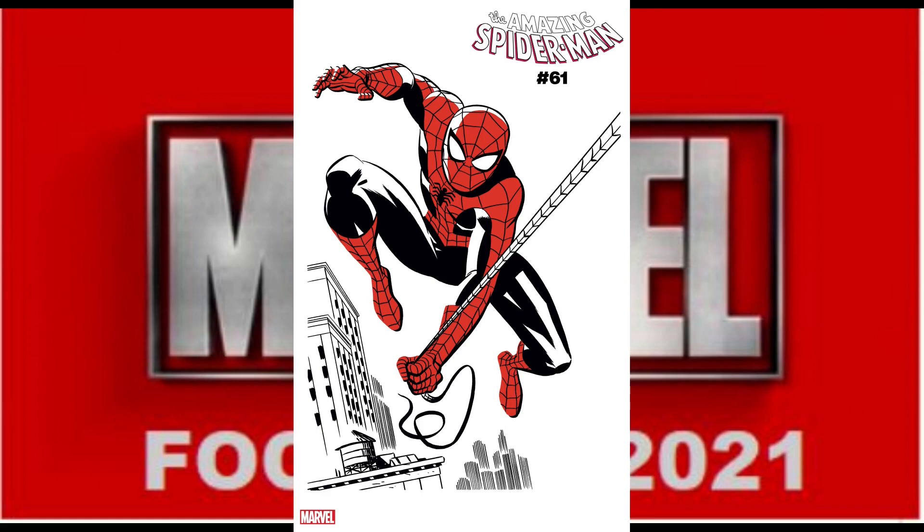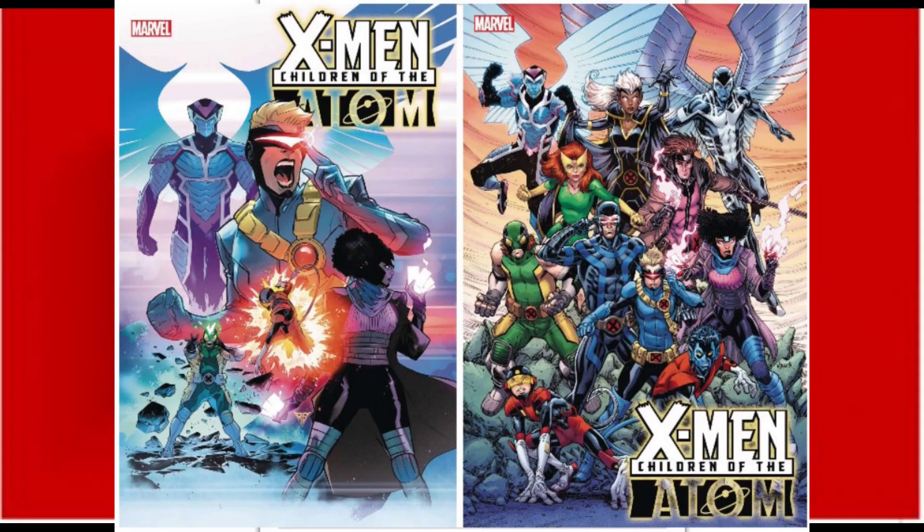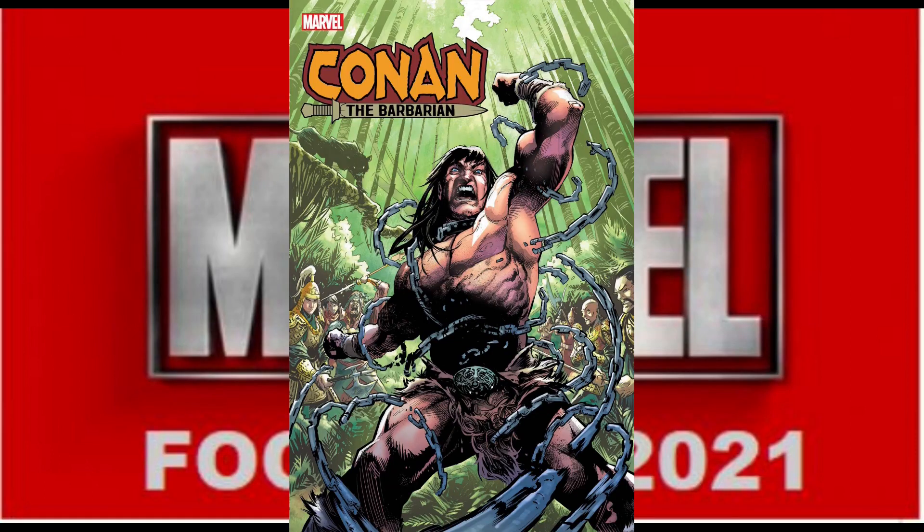Amazing Spider-Man No. 61 will have two variants — we don't have art for the A cover, but we do have this retro-looking two-tone variant, and there will be a few of these on the list. Captain America Anniversary Tribute No. 1 again with two covers, with art available on the A cover. We have Children of the Atom, a new X-Men series, with two covers available. Conan the Barbarian No. 19 has a single cover. Daredevil Issue 28 has two covers with unannounced artwork for the B cover.